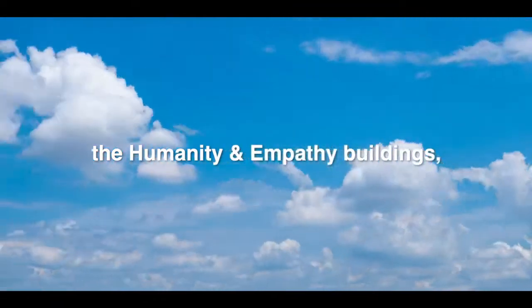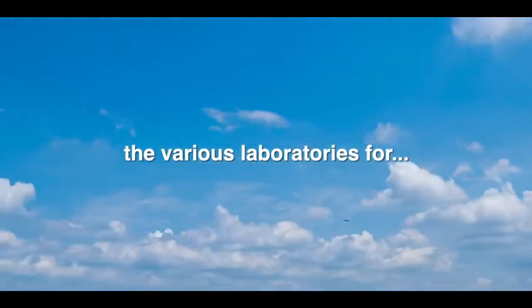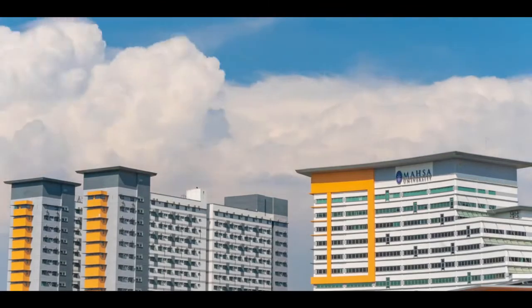Similarly, the humanity and empathy buildings house the various laboratories for dentistry, medicine, pharmacy, and engineering. Every room is fitted with state-of-the-art equipment.